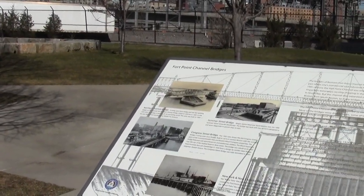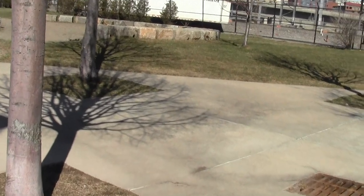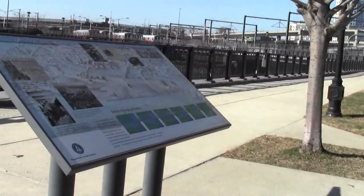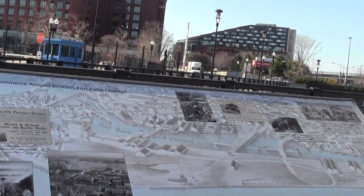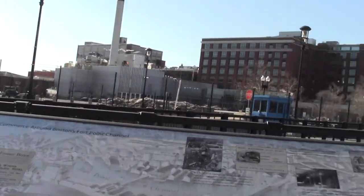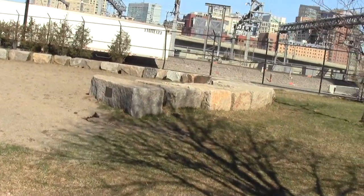Here we have a fine summary of the functions of the various Fort Point Channel bridges. And this gives you a handle on the early commerce that drew up in this area. It's also the proximity of the postal annex.